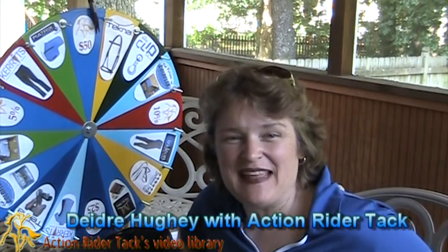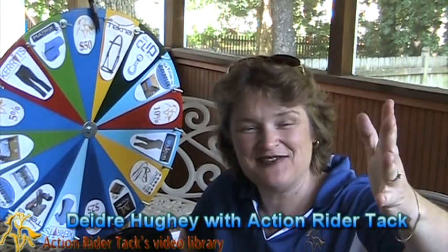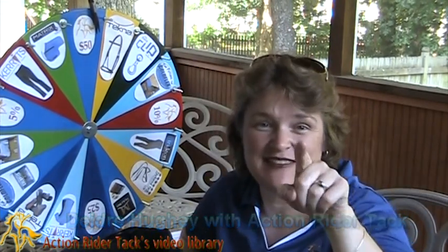Hey, Action Riders! This is Deidre Huey with Action Rider Tack, and I'm here for Fan Friday, our chance to give back to you.